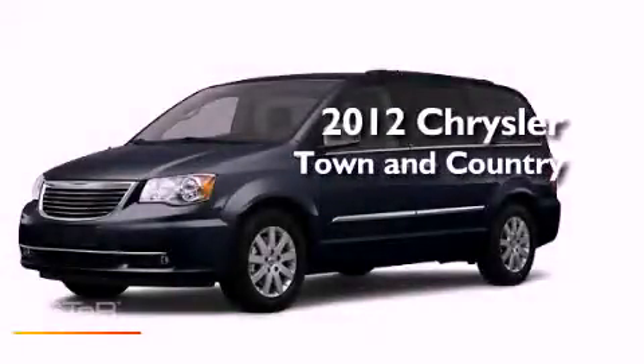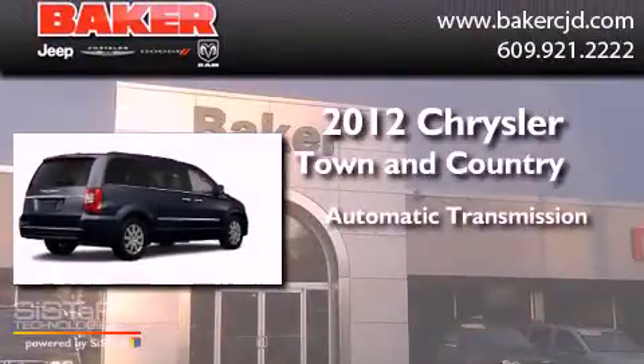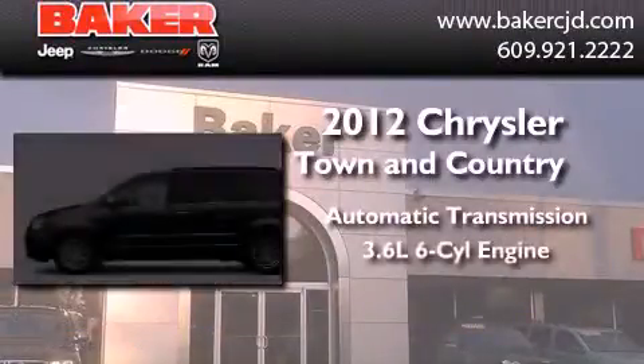This is a brand new 2012 Chrysler Town & Country. This minivan has an automatic transmission and a six-cylinder engine.